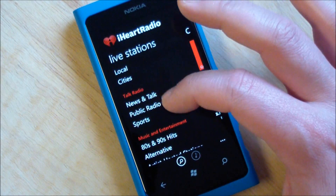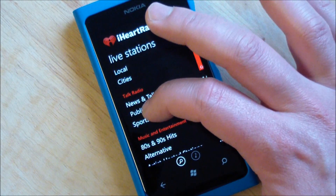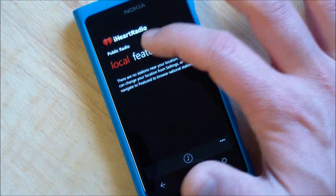And you can also go by genre — talk radio, public radio for instance. I'm a big fan of public radio, let's see if it finds anything. Nothing local.